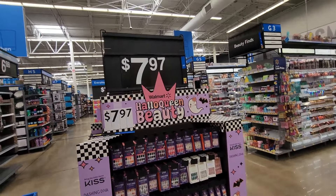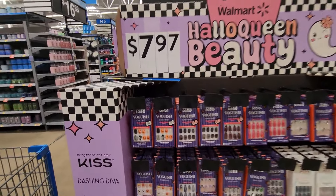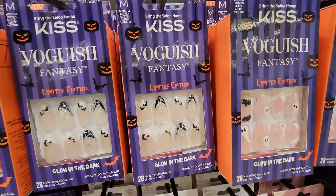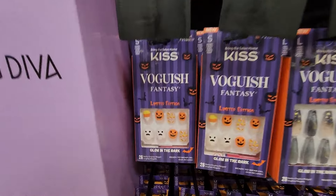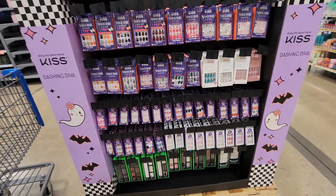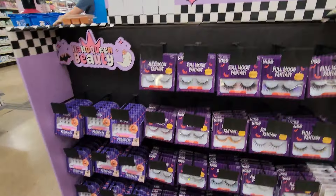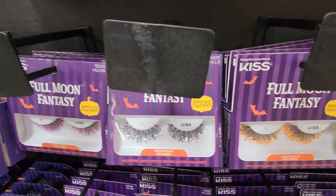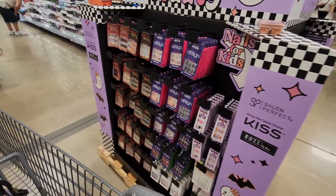Moving on to the Walmart Hollow Queen Beauty section — oh so cute, look at these! These are really cute fake nails. If I could figure out how to get them to stay on good, I would do those. Over here they've got all the Halloween eyelashes, and more nails on this side.